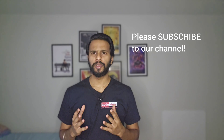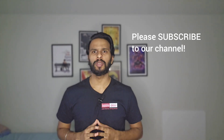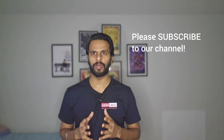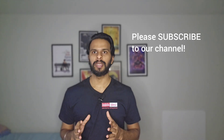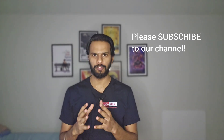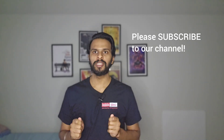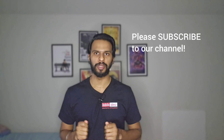But before we move forward, let me get done with my usual request. If you like the work we do, then please consider subscribing to our channel. This is completely free for you but it will help us a lot with the YouTube algorithm and keep motivating us to make such informative videos in the future. Also, subscribers can comment below which university they want me to cover next and I will surely make a video on that.